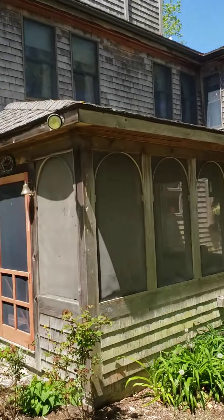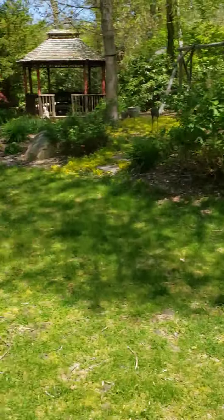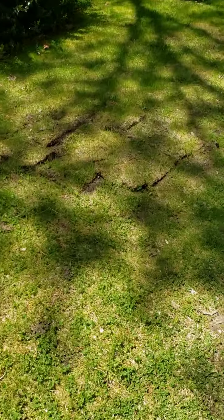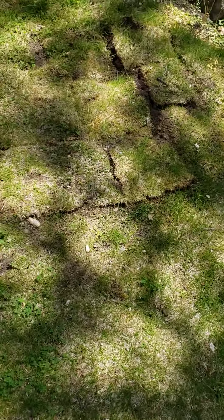Really cute house. Don't know about a pool fitting back here though. Not sure where the septic is — might be here on the side, because it looks like they probably dug up the area.